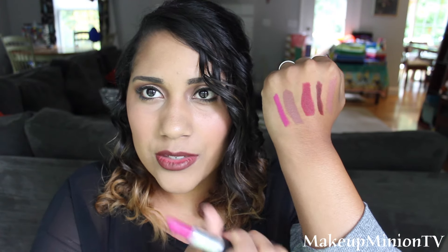The next one that I have is Flat Out Fabulous. This is a retro matte so that means it's actually super super drying. I would just put that out there. The retro mattes are very very matte. And this is one of my favorite ones for springtime. Spring and summer I often wear Flat Out Fabulous. Love it.